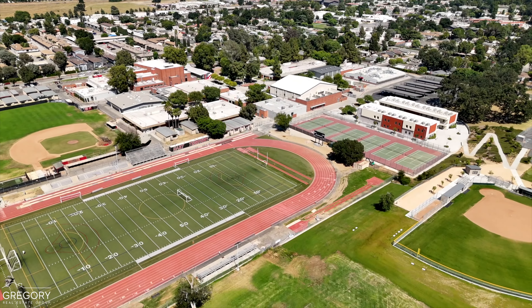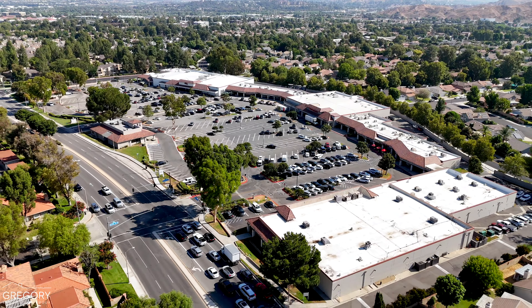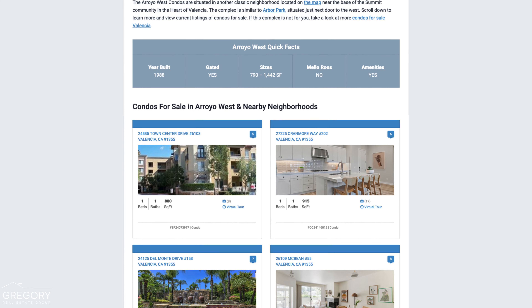Nearby schools include Hart High, Placerita Junior High, and Valencia Valley Elementary. The neighborhood is conveniently close to local shopping, dining, and just one or two miles from the mall.